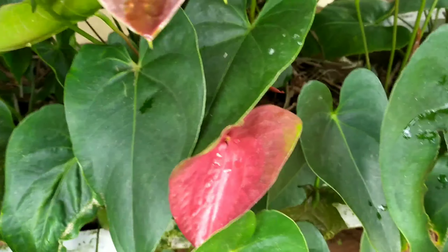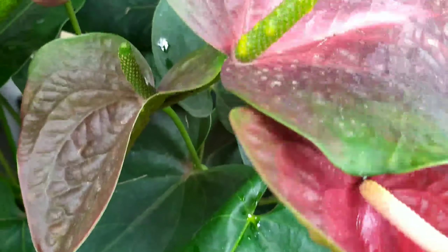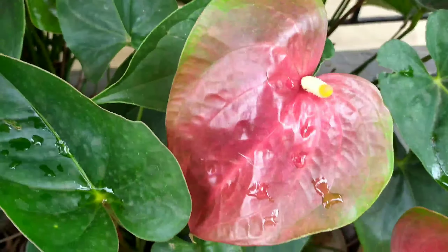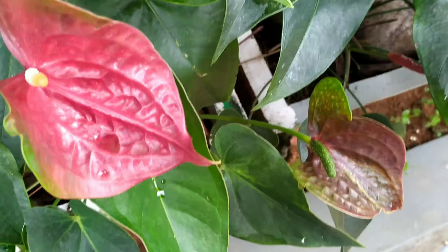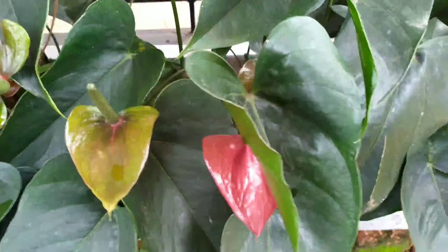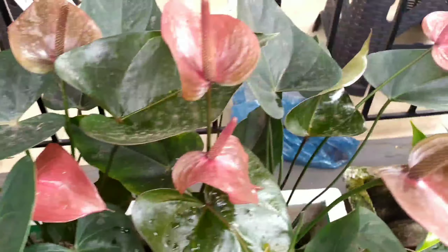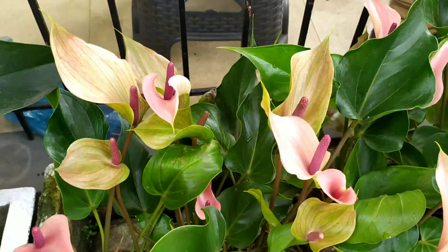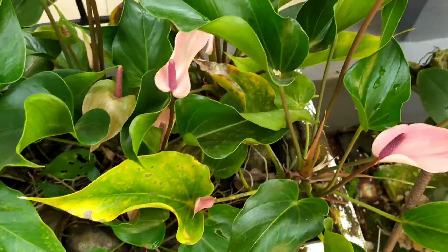I was amazed by the variety of anthuriums he had at the front porch. If you look closely at the roots, he has grown all of them in coconut shells without any soil medium, and they are doing perfectly fine. He says the morning sunlight works best for the anthuriums he has planted.